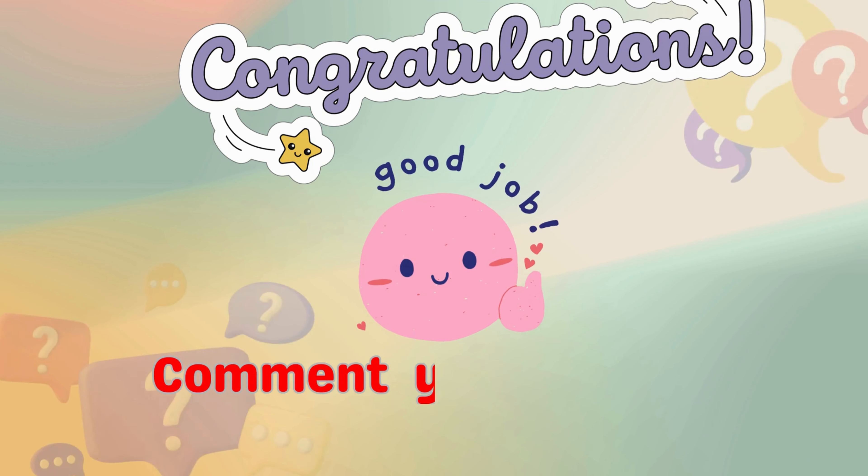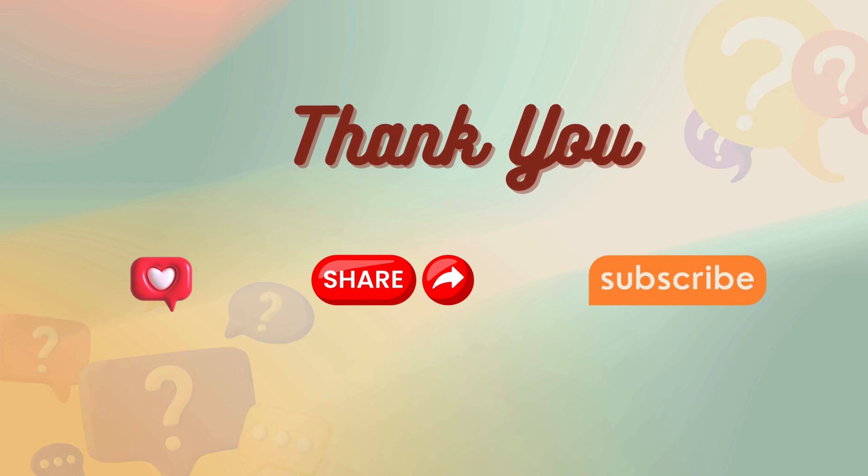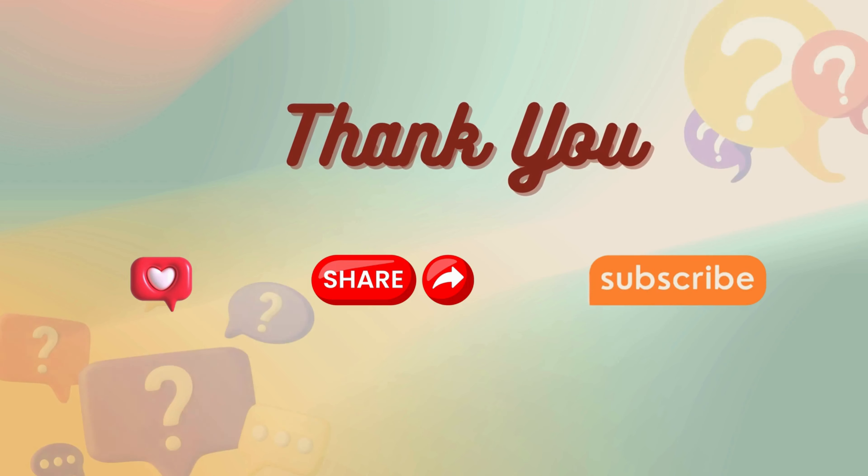Congratulations, you did a good job! Comment your score below. Thank you for watching the video — like, share, and subscribe to my channel for more such content.